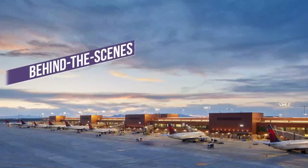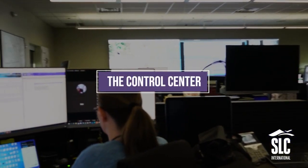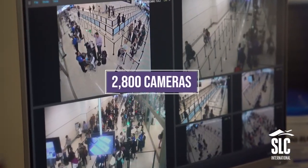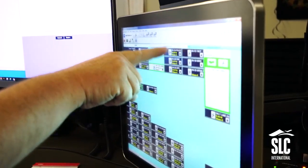Behind the scenes of the new SLC with FOX 13. The control center — known as the airport's nerve center — is the first point of contact during an emergency. The staff keeps eyes on over 2,800 cameras and takes between 400–500 phone calls and 700–900 radio calls a day.